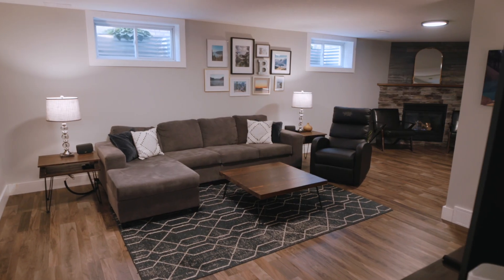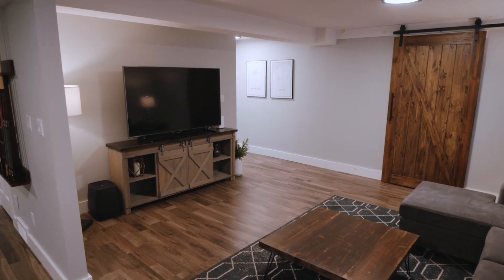Coming into the basement, you'll notice you have this huge living room area. This is a great space to spend time with family and friends — break out the popcorn, watch a movie, and just hang out.